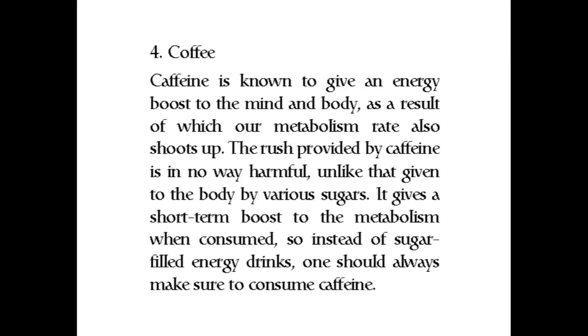Number four: coffee. Caffeine is known to give an energy boost to the mind and body, as a result of which our metabolism rate also shoots up. The rush provided by caffeine is in no way harmful, unlike that given by various sugars. It gives a short-term boost to the metabolism when consumed, so instead of sugar-filled energy drinks, one should always make sure to consume caffeine.